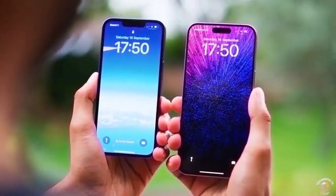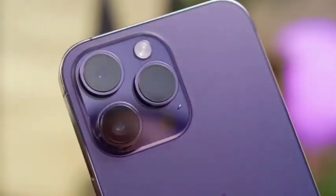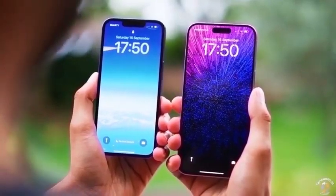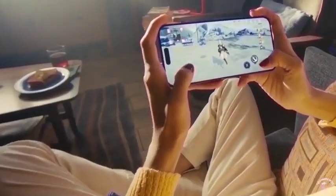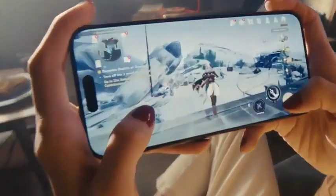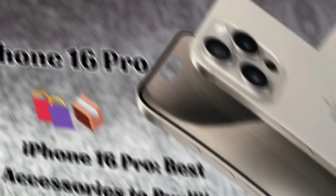Apple is reportedly replacing the titanium blue color with a new bronze-like shade known as Desert Titanium for the iPhone 16 Pro models. We discuss the significance of this color change, exploring how Desert Titanium might appeal to users looking for a fresh and distinctive look. We also compare this new color option to previous hues and speculate on how it might influence the overall design and appeal of the iPhone 16 Pro lineup.